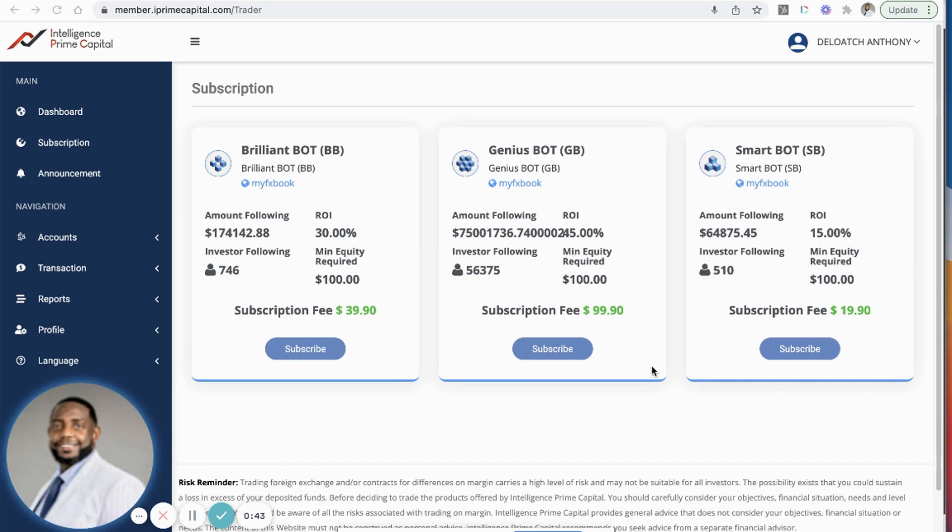I want to let you all know that Intelligence Prime Capital is performing so well right now — it is absolutely amazing. It's helping so many people; I'm just blown away by the performance of this platform. I really like what they're providing, I like the transparency of being able to see the trades through MetaTrader 4, and I like the connection to the MyForexBook forex trading tool.